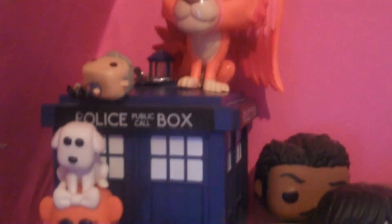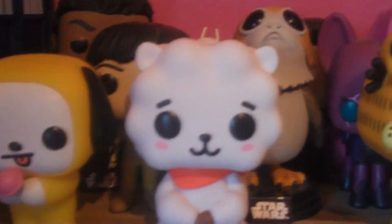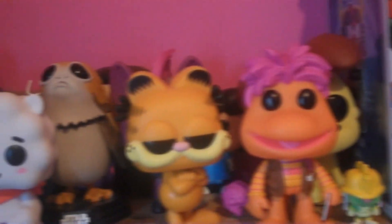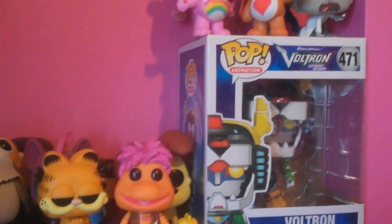Here are all the Funko Pops that I showed today on this shelf. I reorganised it from the intro that you saw earlier, and I just have to keep reorganising it because it does look a bit more cluttered than it did before. It will just keep growing and growing I suppose. That is it for this part of my Funko Pop collection tour — I hope you guys enjoyed it. Next time we're focused on my Marvel and Disney Pops. See you guys next time!